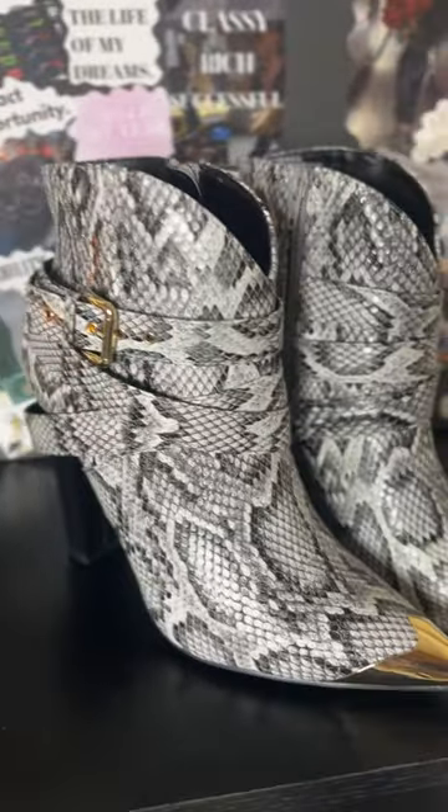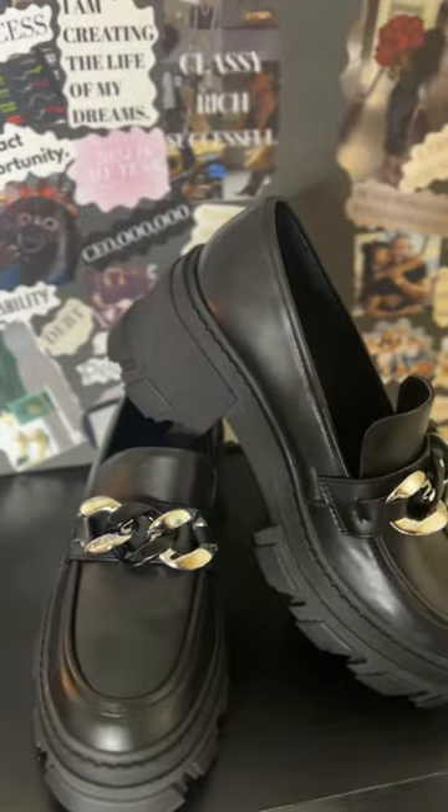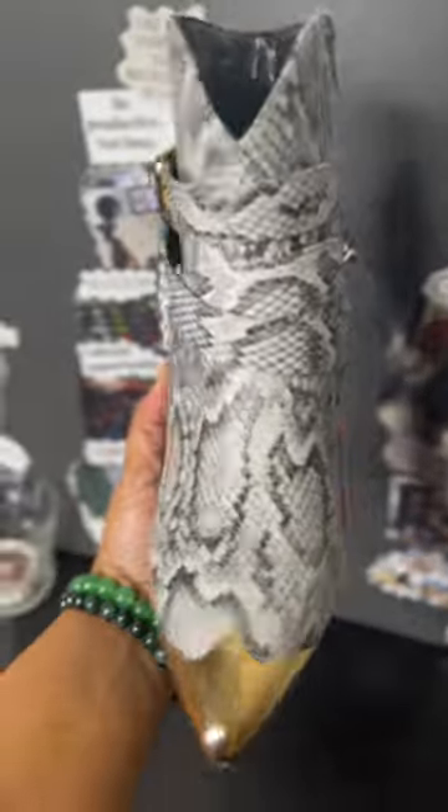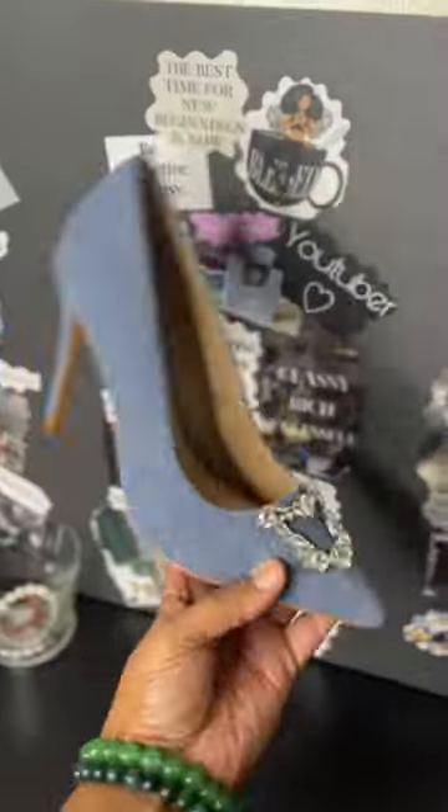Anyway, I cannot complain at all about these shoes. This first time ordering from JustFab was an absolute success, so make sure to check out their website and let me know if you wanted them.